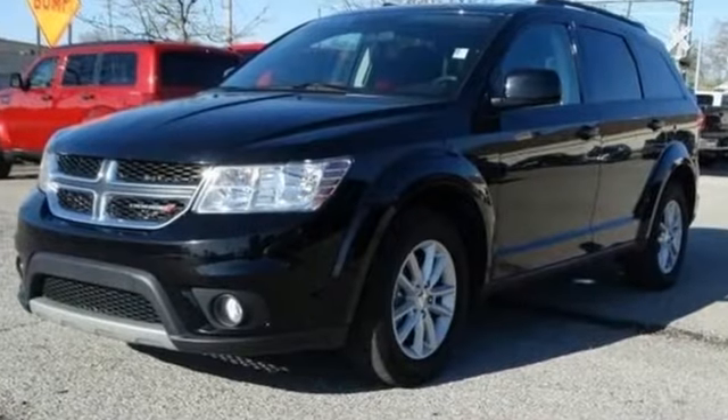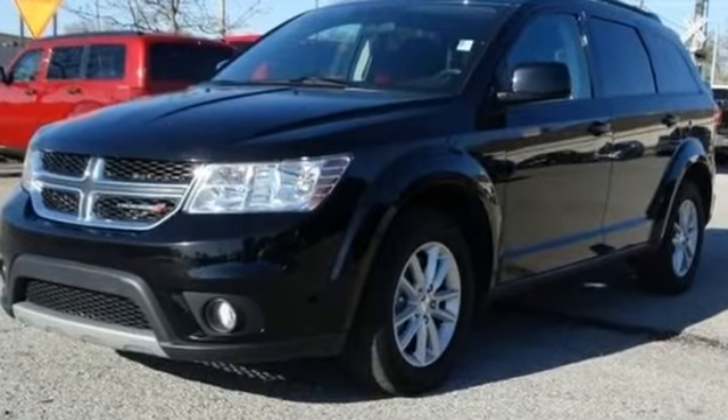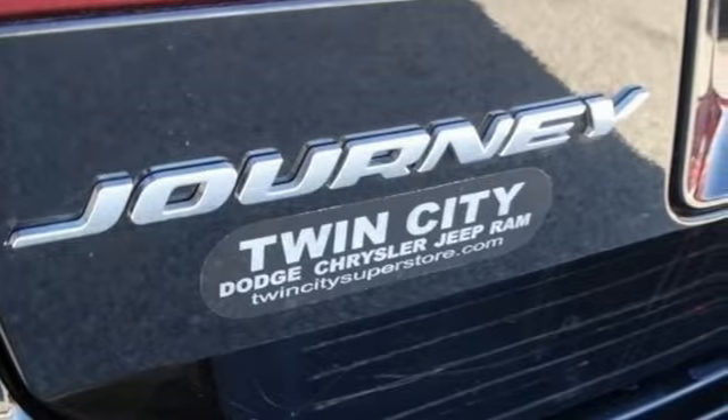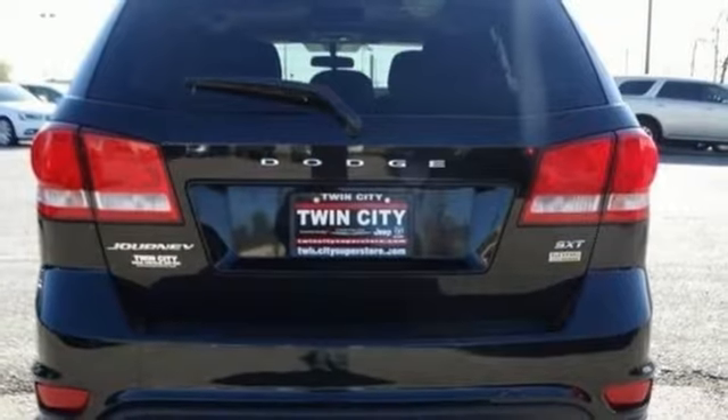This Journey comes equipped with keyless entry, speed control, and steering wheel mounted audio controls. It also features climate control, heated mirrors, and multiple advanced airbags.